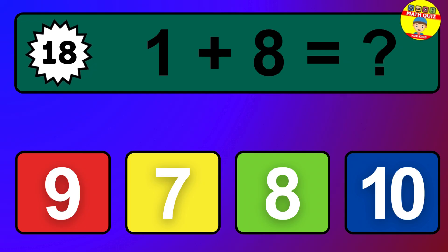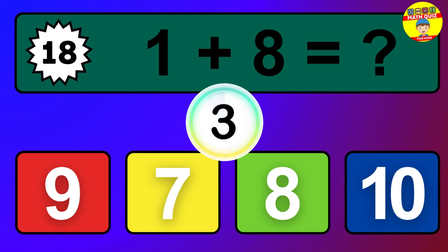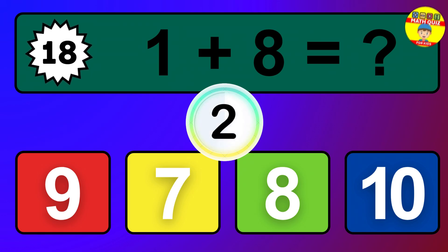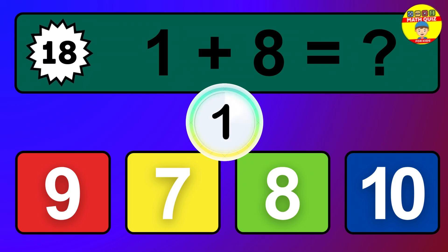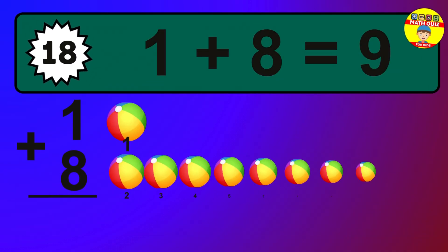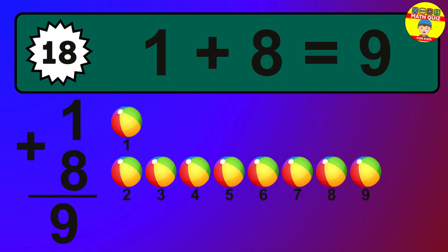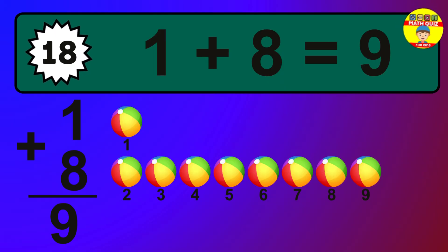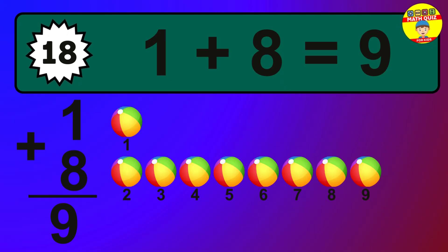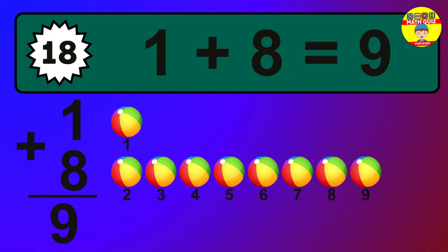Question 18. 1 plus 8 equals what? The answer is 1 plus 8 is 9. Let's count it: 1, 2, 3, 4, 5, 6, 7, 8, 9.